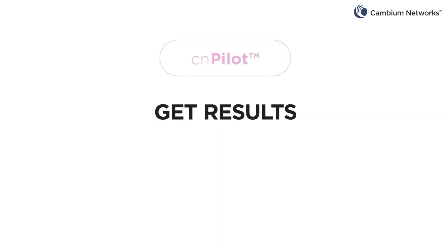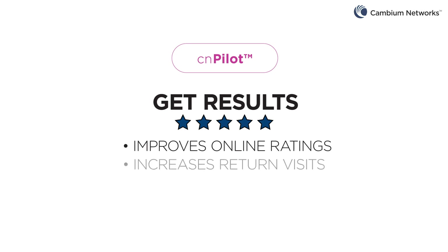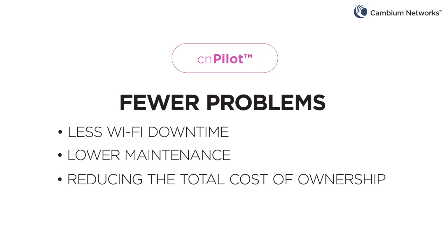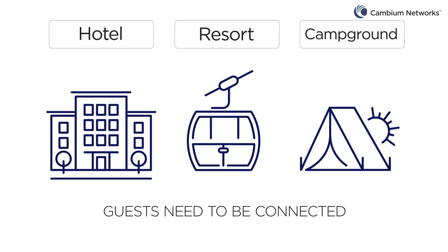Cambium Networks Wi-Fi solutions get results. Positive feedback from guests improve online ratings and increases return visits. Fewer problems also means less Wi-Fi downtime and lower maintenance, reducing the total cost of operations. Whether the location is a hotel, vacation resort or other location, guests need to be connected throughout their stay.